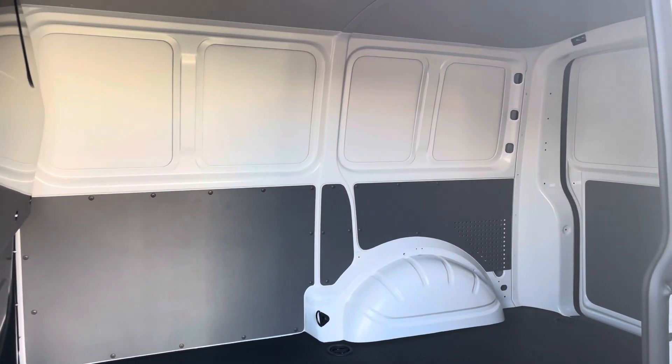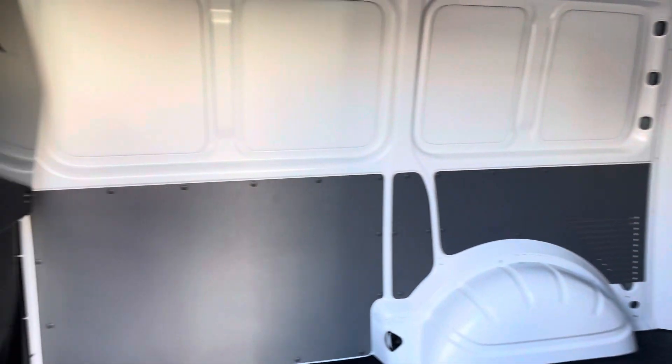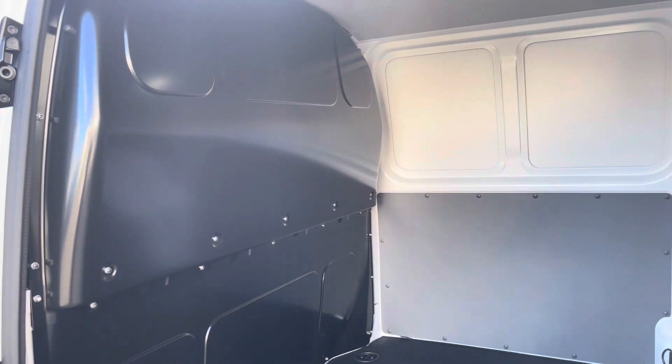Taking our first look at the load area, it does come in immaculate condition as you would expect from a vehicle with only 8 miles on the clock. It also comes with a full-height steel bulkhead for added protection in the cab area from whatever load you decide to carry.